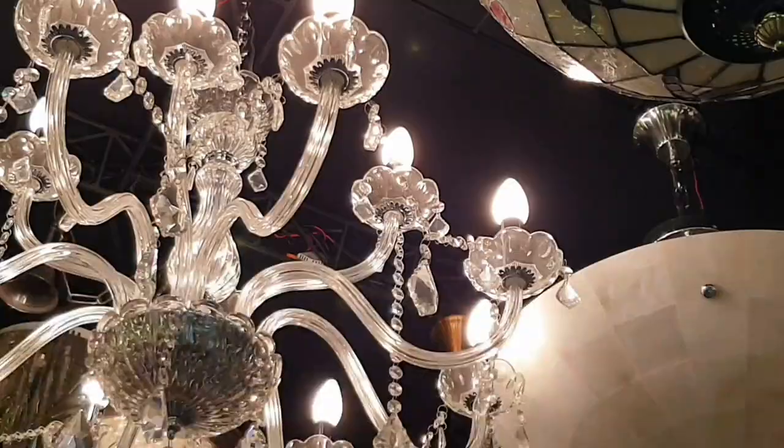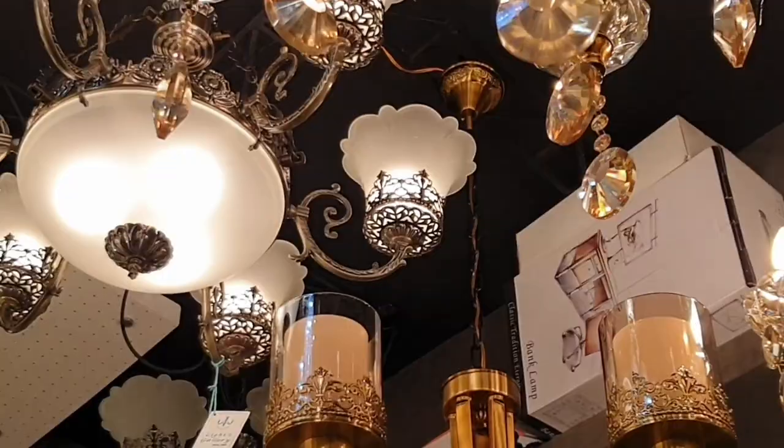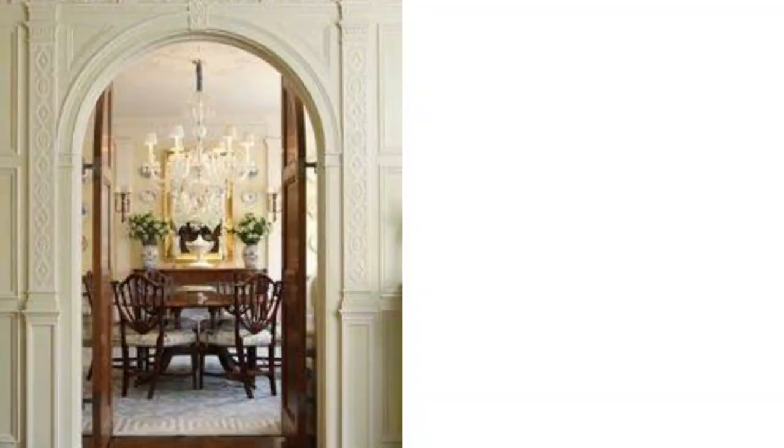Now let's talk about artificial light more specifically. There are basically five types. One is general lighting. General lighting is the basic foundation of a lighting scheme, providing a uniform glow over an entire room and illuminating a space functionally rather than for aesthetic reasons. The defining characteristic of general lighting is that it is usually direct and should be controlled by a dimmer switch to account for changes in daylight.